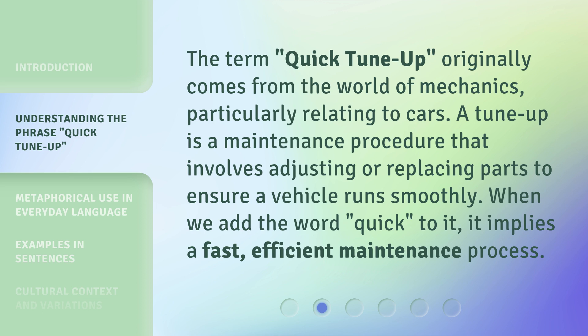The term Quick Tune Up originally comes from the world of mechanics, particularly relating to cars. A tune-up is a maintenance procedure that involves adjusting or replacing parts to ensure a vehicle runs smoothly. When we add the word Quick to it, it implies a fast, efficient maintenance process.